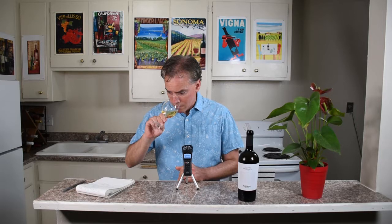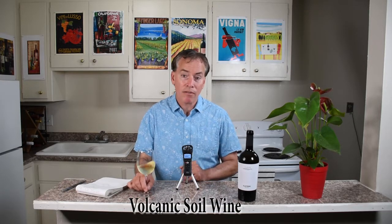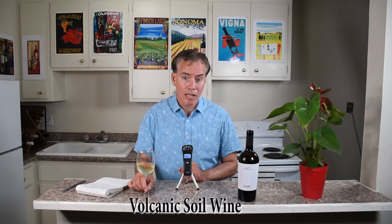Let's see what we have on the nose. Really pretty — getting a kind of lemony component, almost like a candied lemon. It is a little bit on the riper side, but there is a wonderful minerality to it. This is considered a volcanic soil wine; the Lazio region is a volcanic clay soil, and that's definitely coming through on the nose.